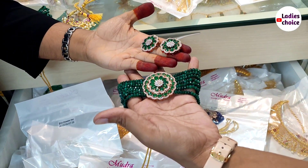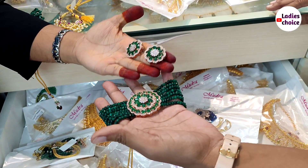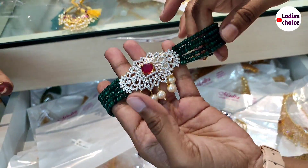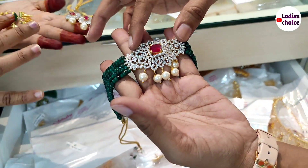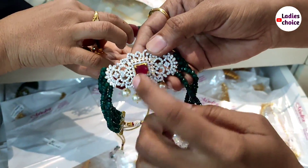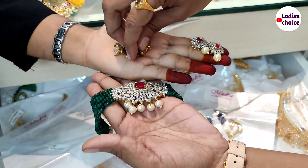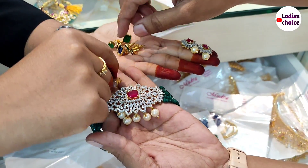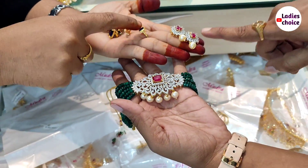The cost is 1,250 rupees. Colors are available in this one. This large choker comes in a green color. Variants include green, blue, white, and black. There are also a lot of earrings, including some stud types.